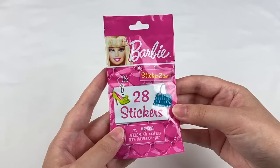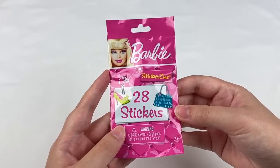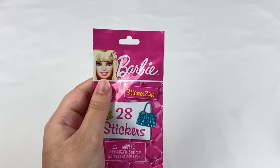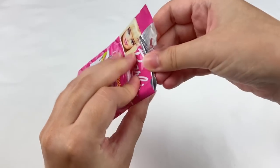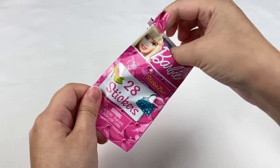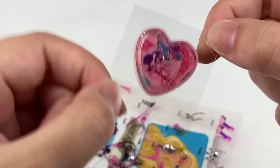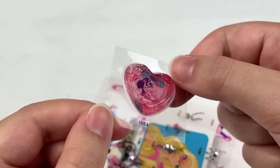Let's start off with this Barbie blind bag. This one comes with a set of stickers, and I remember being really impressed by the sticker quality last time — some had glitter and liquid inside them which I thought was such a cool idea. I don't think there's a tear tab, so let me grab my scissors and take these out.